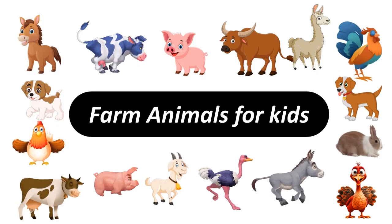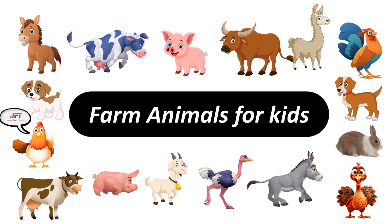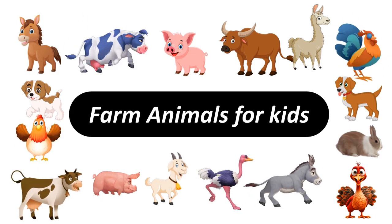Welcome to our farm, where you can discover the 20 charming farm animals for kids.